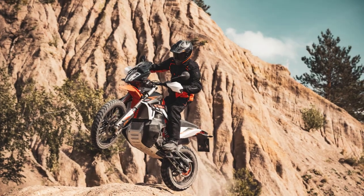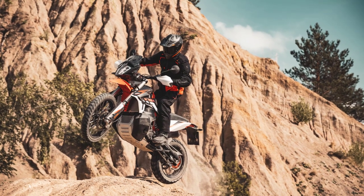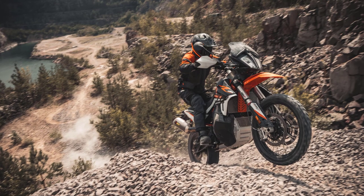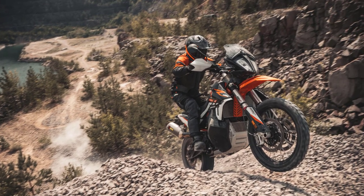The KTM 890 Adventure R arrived on the scene in 2021, offering a major upgrade to the aging 790 Adventure R. It had an 889 cubic centimeters parallel twin engine that produced 105 horsepower.